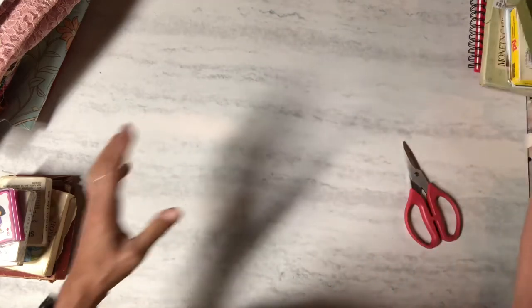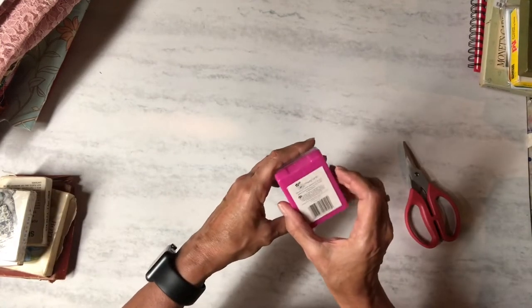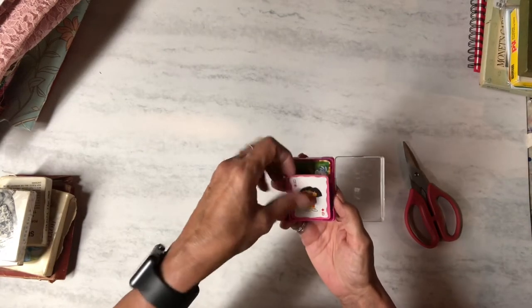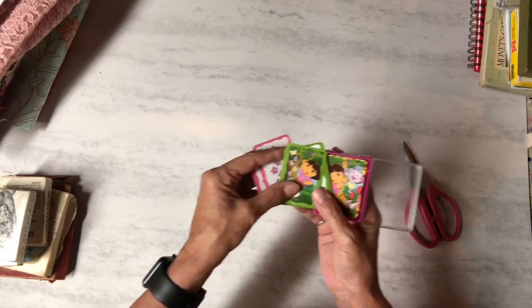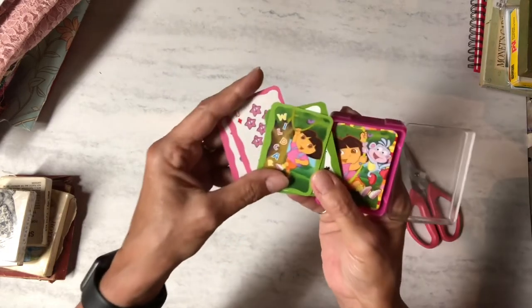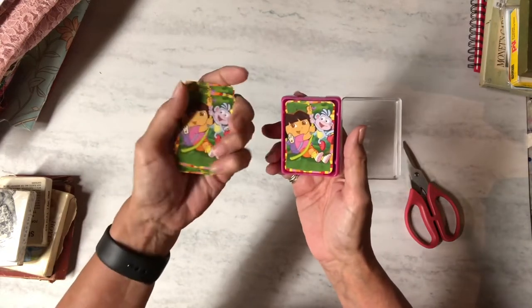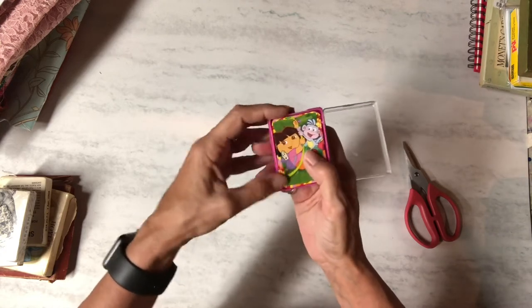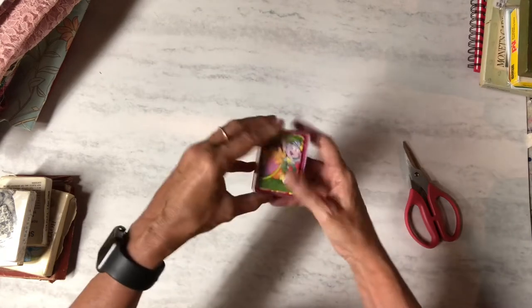I also got this little tiny deck of playing cards — they're Dora the Explorer, which I thought were very cute. Let me make sure you can see those. You can probably hear my dogs barking upstairs.